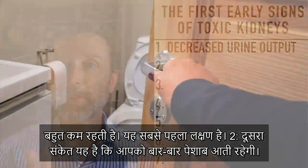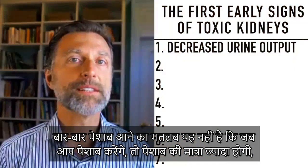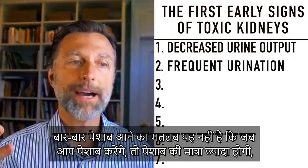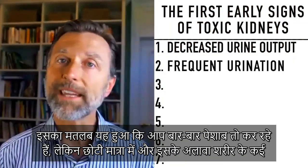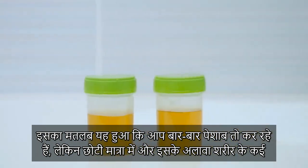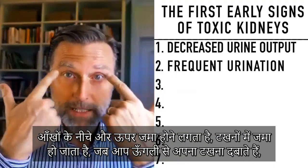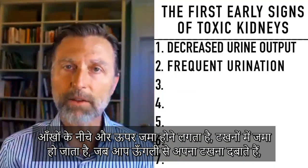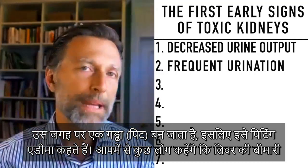Number two, you're going to see frequent urination. Frequent urination doesn't necessarily mean a large amount of urine coming out — it just means urinating frequently in smaller amounts, on top of a lot of fluid retention throughout the body. Instead of that fluid coming out of you, it backs up underneath and around the eyes and the ankles. When you press your finger into the ankle, you'll leave a little dent — that's called pitting edema.